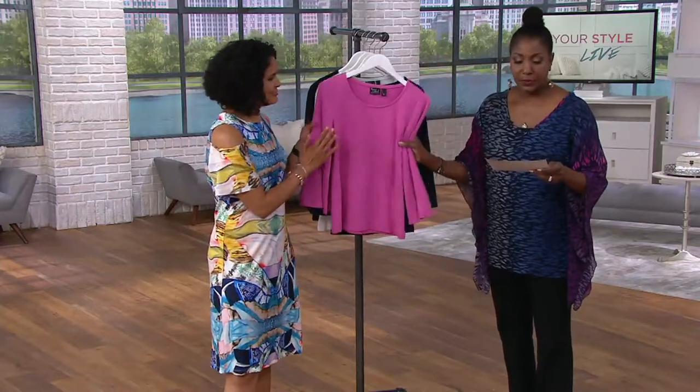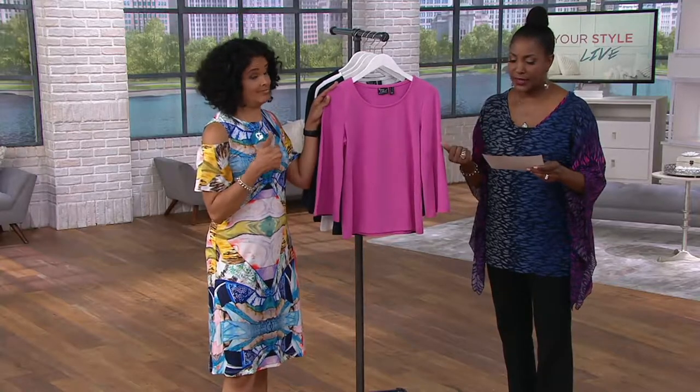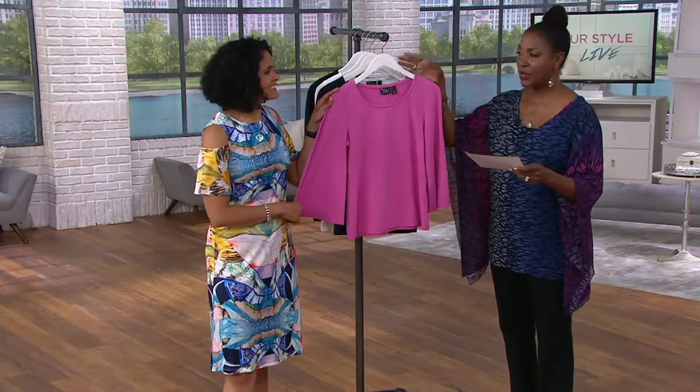We're going to do this real quick, just because we've got it at a clearance price. Everything in the show, by the way, is clearance price. $28.98, 20% off the regular QVC price on this today.